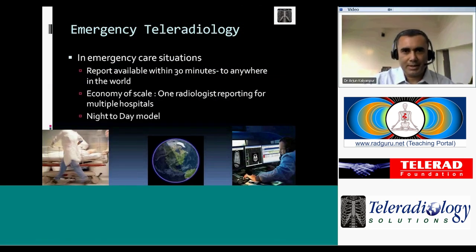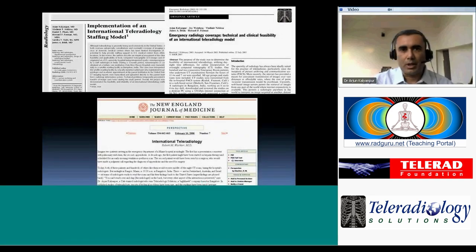For those not familiar with our organization: we are a group of emergency teleradiologists reporting emergency scans within 30 minutes to hospitals in many parts of the world. We use the principle of economy of scale by having radiologists report for multiple hospitals, and we use a day-to-night model to support night shift operations internationally — sometimes called the Nighthawk model. We've been featured in the literature including an editorial in the New England Journal of Medicine validating the international teleradiology model.